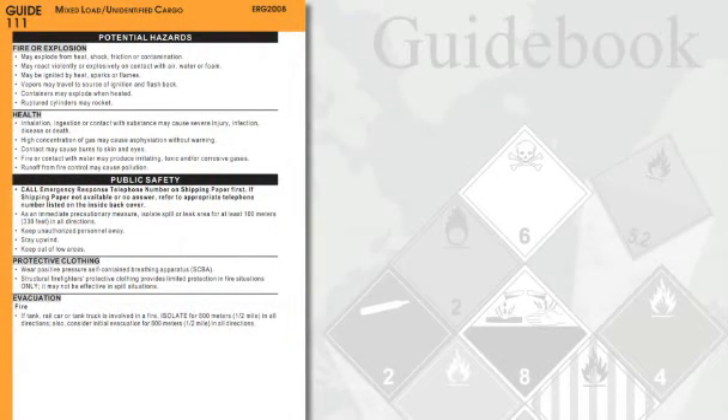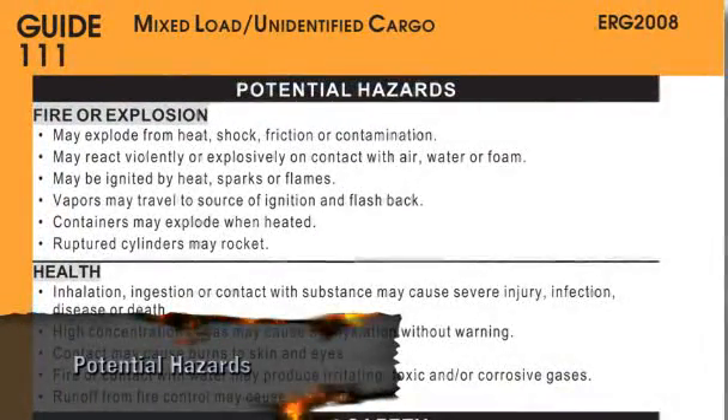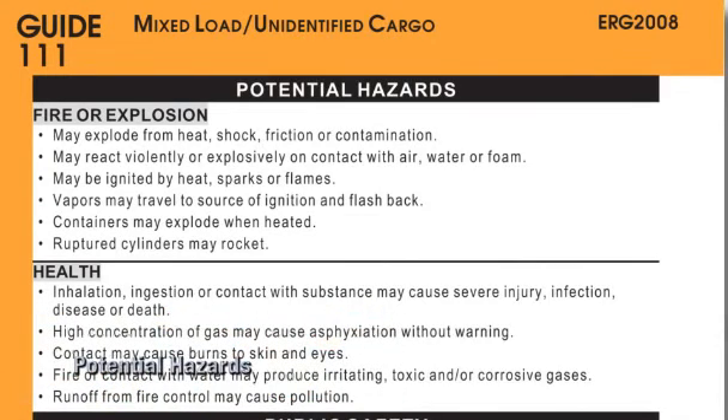Guides in the orange section of the ERG are divided into three main sections. The potential hazards section describes fire, explosion, and exposure hazards. The hazard with the highest potential of occurring is listed first.